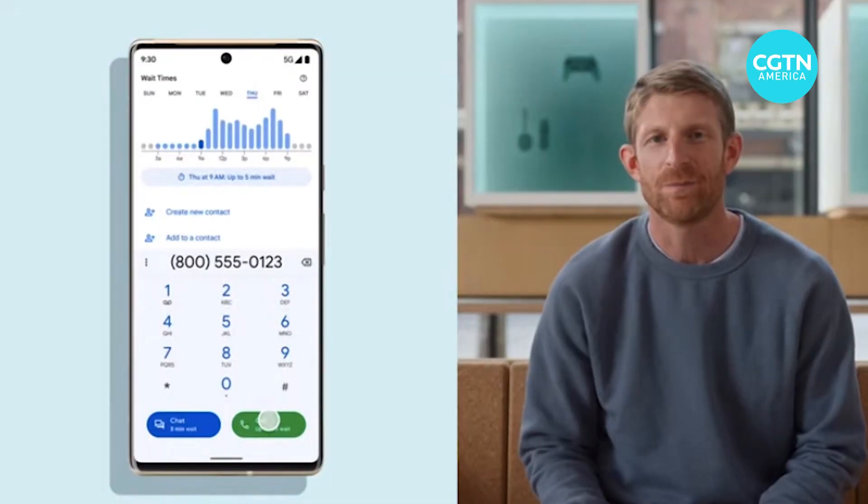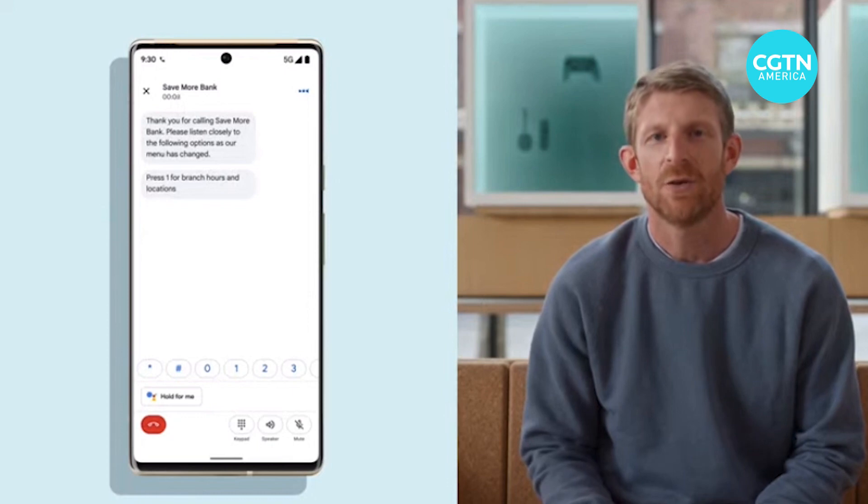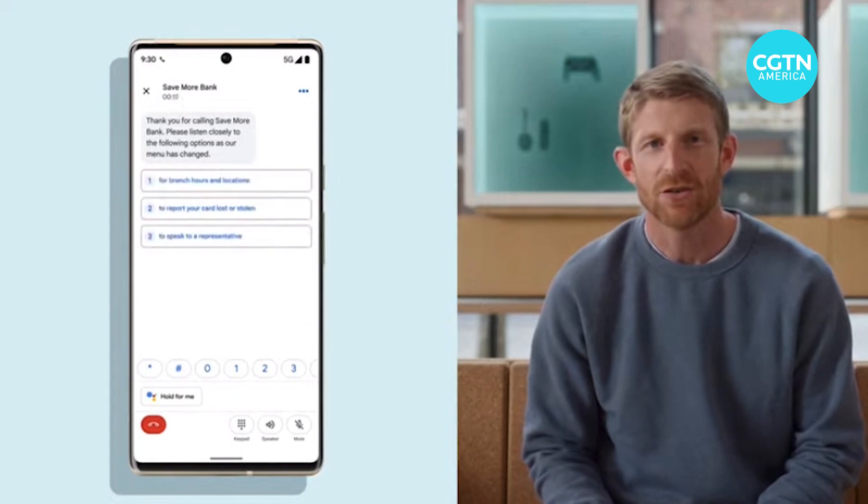The company showed how when calling and reaching a customer service menu, Google Assistant can display the menu options for you without you even having to listen. If you're put on hold, Google Assistant can listen for you and then notify you when a live human is finally on the line.